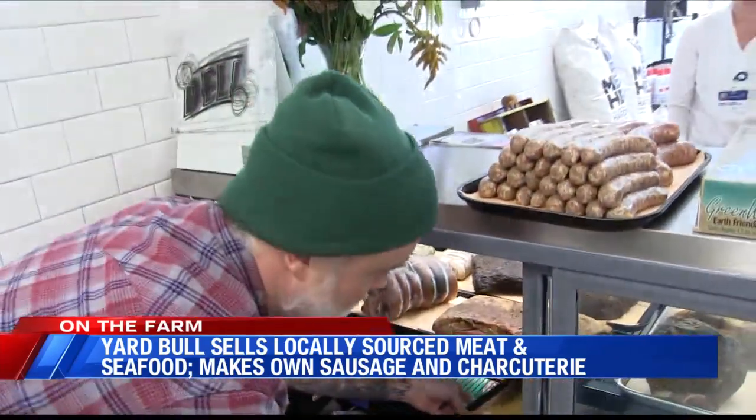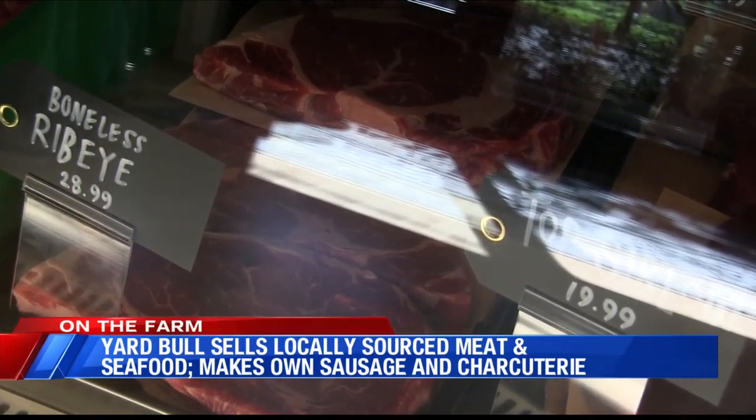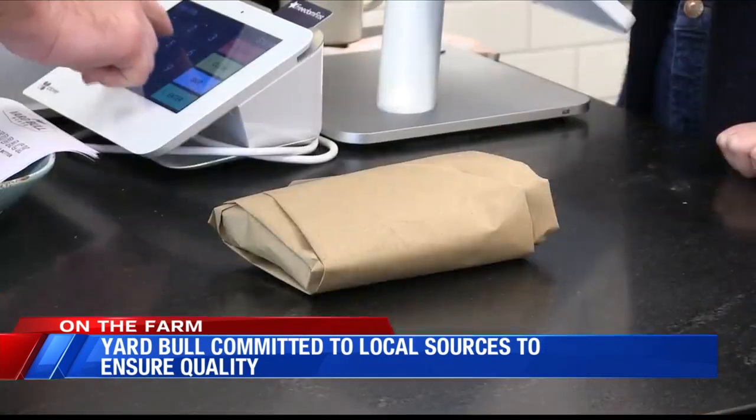Every business has to have a peg to hang its hat on. Thomas says Yard Bull's is quality and a commitment to local. That's what the whole business plan is here — transparency, knowing where your product comes from, knowing the quality of it, and everything's handmade. We taste the sausage before we stuff it. It's all stuff where we can really stand behind and be proud of.